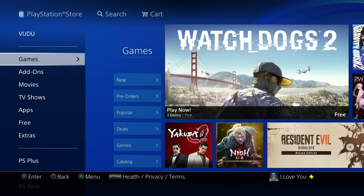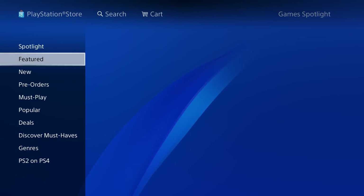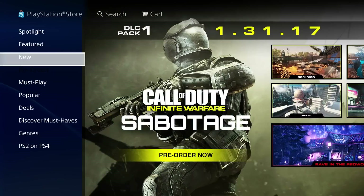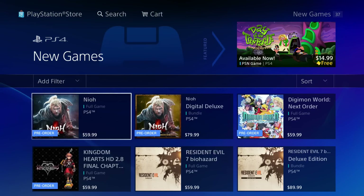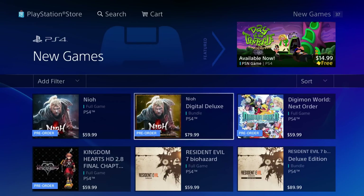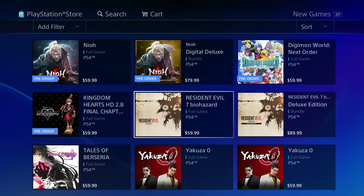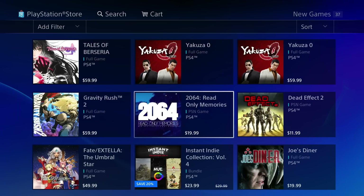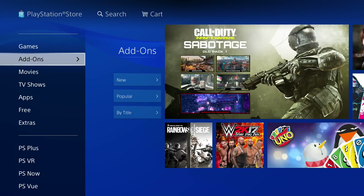Now let's get to the main thing: Games. You've got Spotlight, which is what's currently on the front page, Featured, Brand New, Pre-orders, Must Play, and Popular. If you go to New, you can see what's currently coming out soon. If it says pre-order, you can pre-order and it downloads the game so when it officially releases you can play at midnight — pretty cool instead of waiting at a GameStop midnight launch.